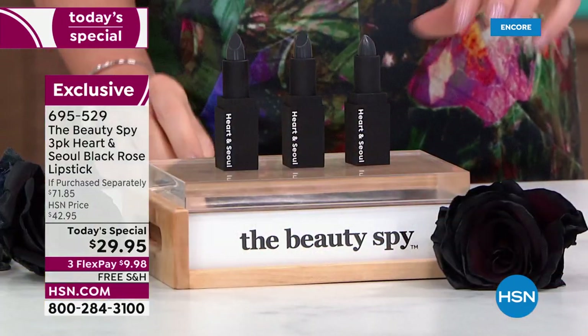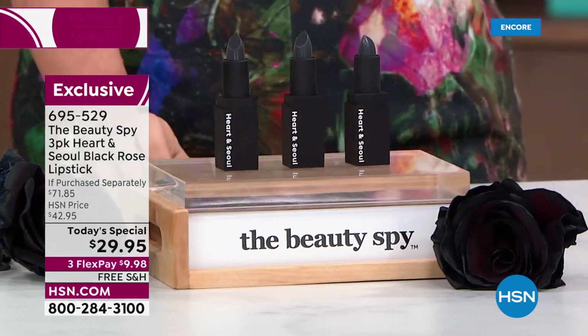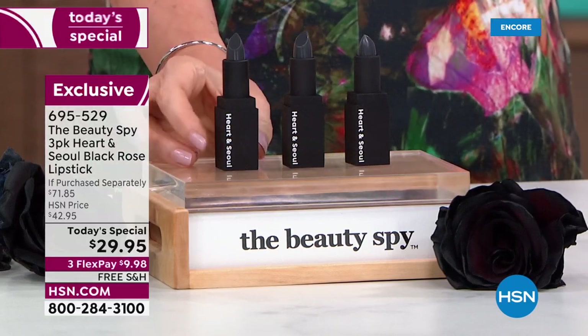It's a balm at $9.98. It's going to give you hydration, plumpness, beautiful unique color — your unique color, customized, formulated just for you, and always just right.